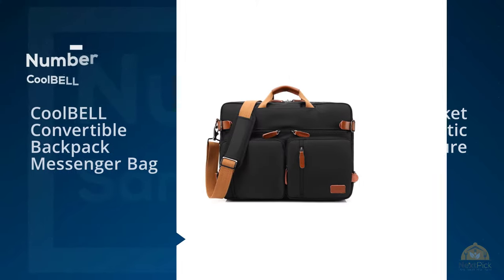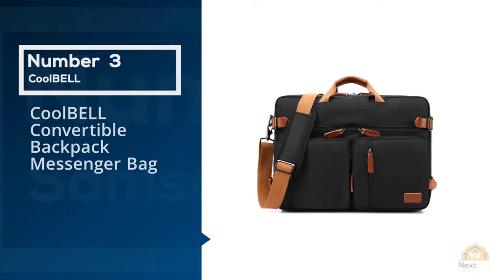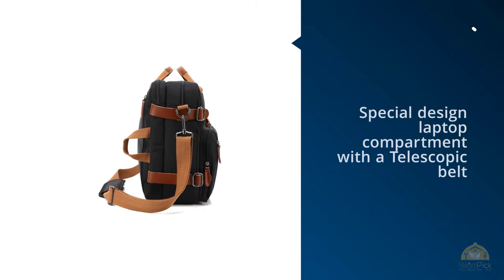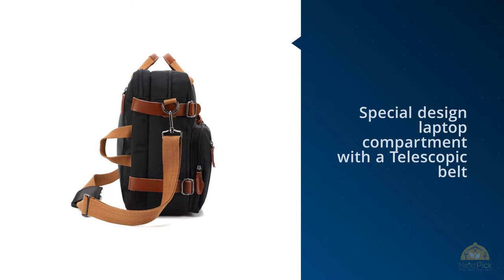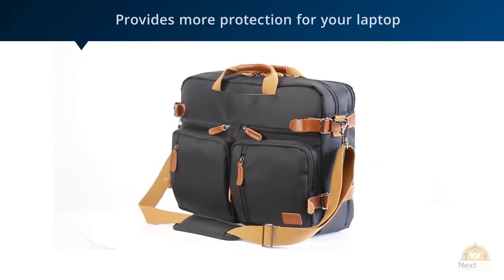Number 3. Cool Bell Convertible Backpack Messenger Bag. Three carrying styles — you could use it as a backpack, shoulder bag, and messenger bag. The straps can be hidden when you use it as a messenger bag and shoulder bag. One bag, getting three bags to use.